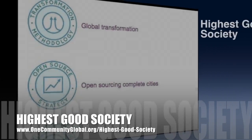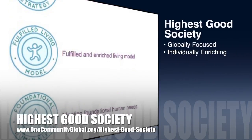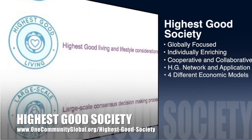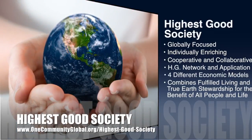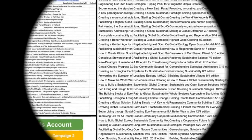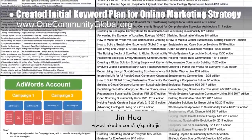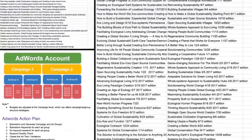One community's approach to highest good society is globally focused, individually enriching, cooperative and collaborative, includes a highest good network and application, four different economic models, and combines fulfilled living and true earth stewardship for the benefit of all people and all life on this planet. The core team working with Jin Hua, web and graphic designer, began collaborating on a new online marketing strategy. This week's focus was initial keyword organization and ad writing.